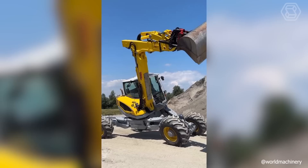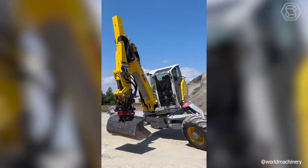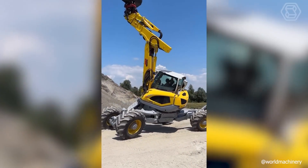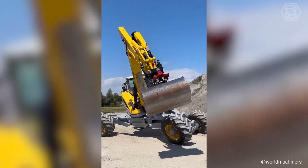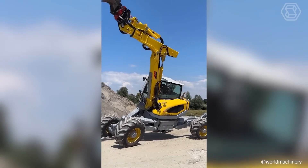The walking Menzi Muk M545 is not called a spider excavator for nothing. This machine offers an extraordinary range of possibilities thanks to articulated joints, extendable supports, stabilizers, and tilt supports.